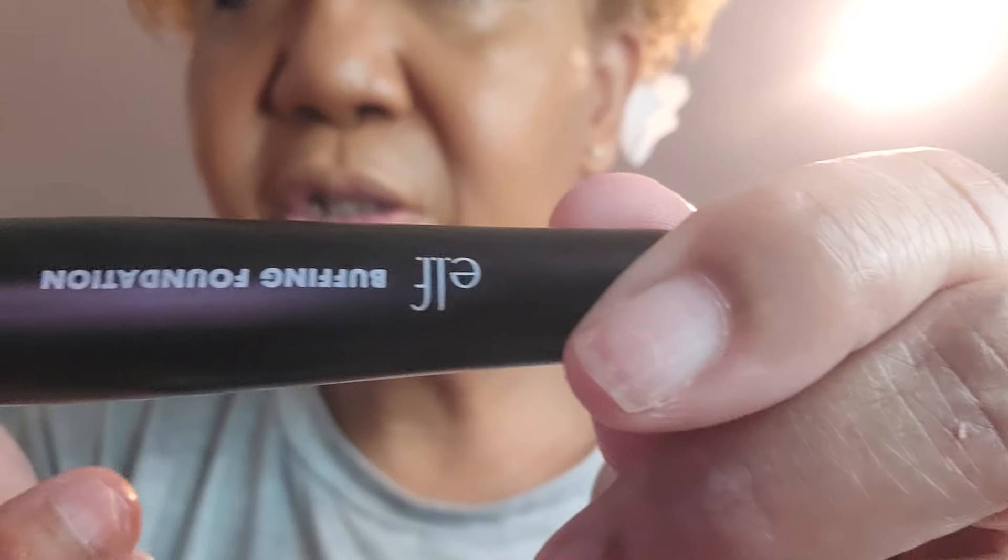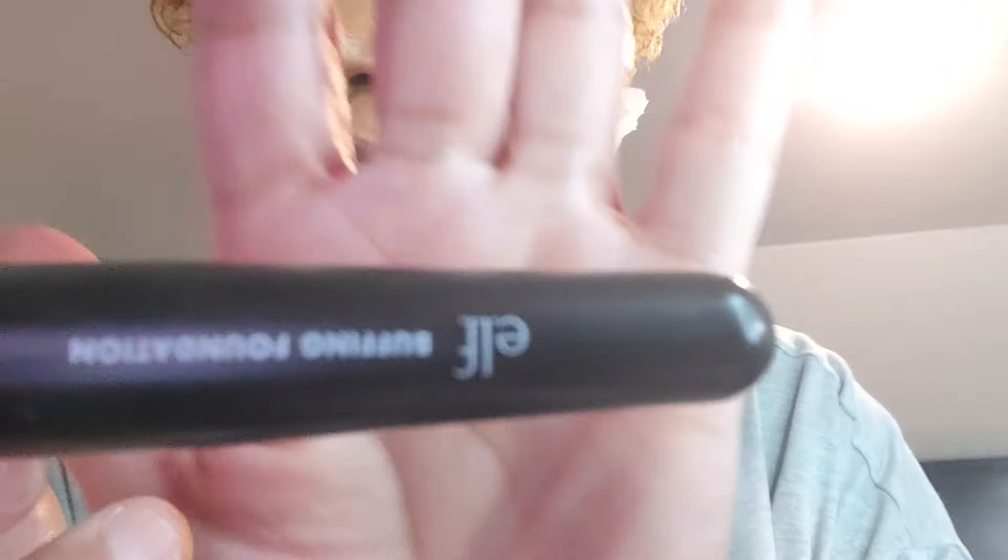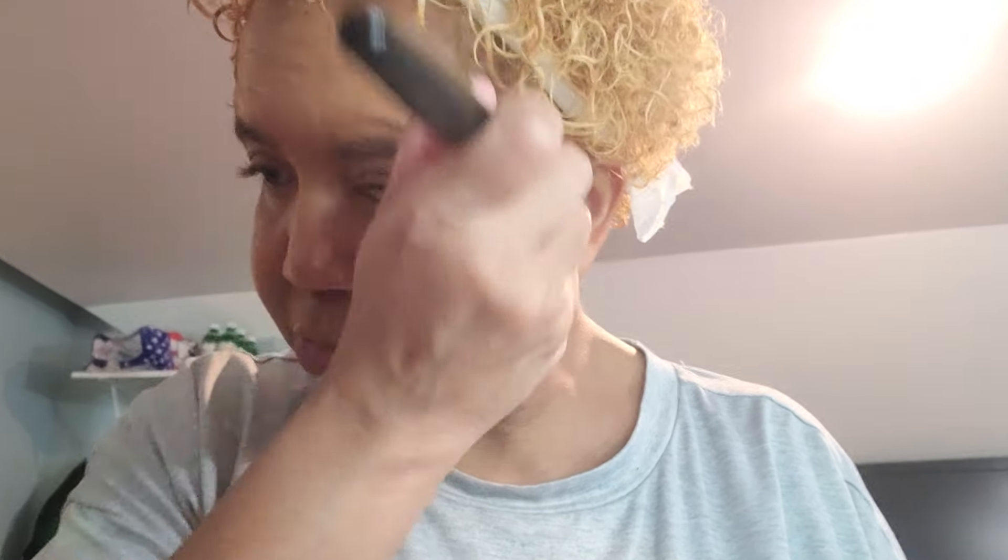I have that completely blended in all over — completely blended in, all buffed in. That's why I like this elf foundation buffer. At four minutes and I really don't have too much else to do.